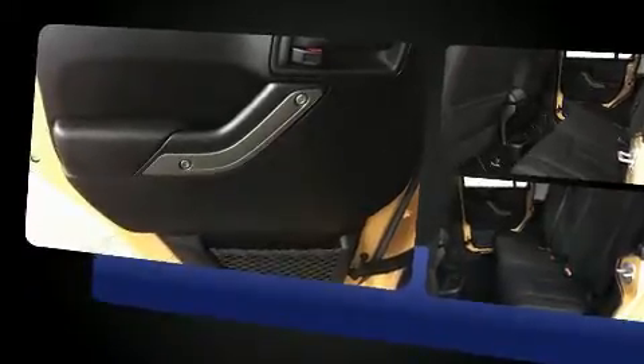Jeep prioritized practicality, efficiency, and style by including a tachometer, variably intermittent wipers, a trip computer, front fog lights, skid plates, and cruise control.